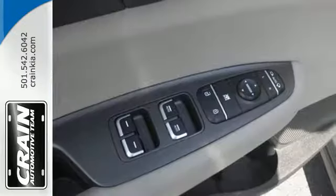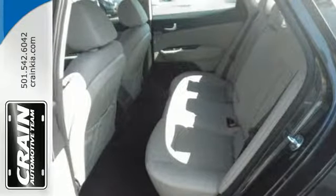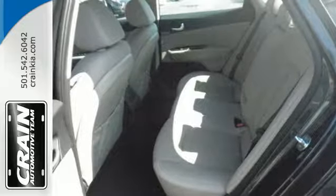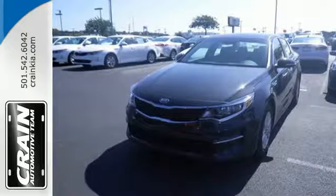You'll also find a sleek interior that includes split folding rear seats to make hauling a snap. The backup camera gives you a clear picture of what's behind you. The design is trendsetting.